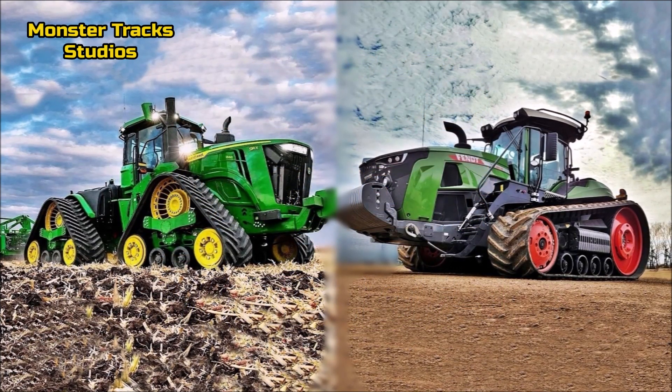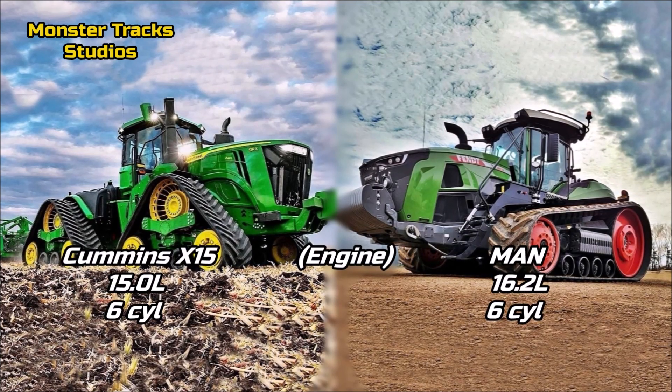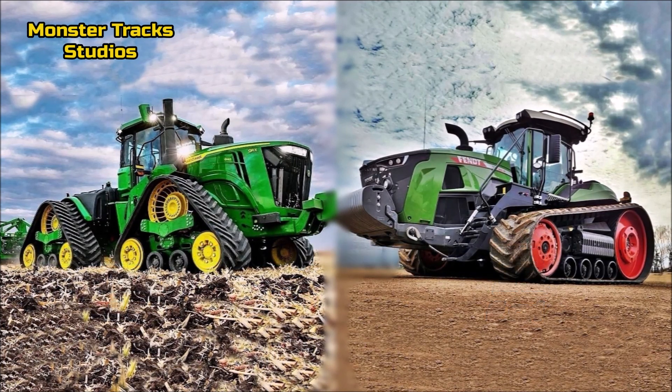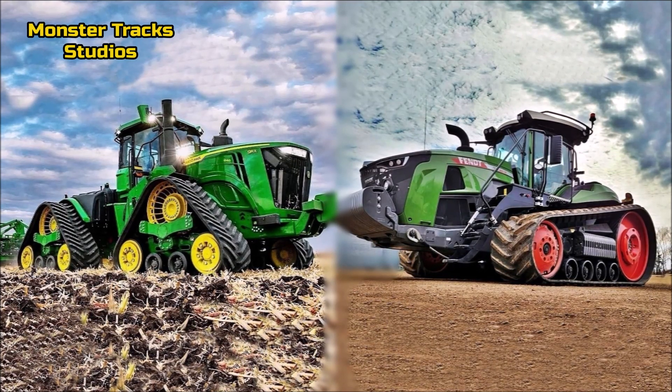As for the engine, the Deere uses the Cummins X-15 of 15 liters and 6 cylinders, a very large and strong engine. Fendt from the other side wears a larger MAN engine with 16.2 liters and 6 cylinders also. So here the Fendt takes the advantage and can possibly go faster in the fields while dragging heavy loads.